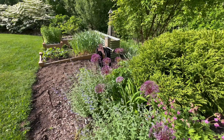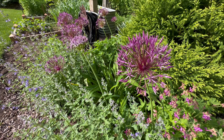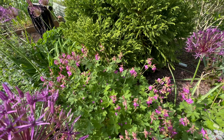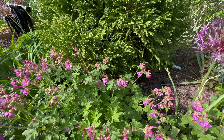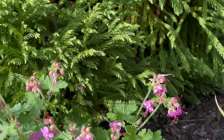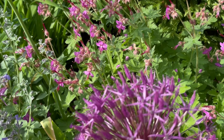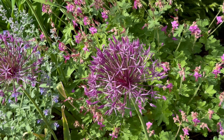Junior Walker nepeta here with Purple Sensation alliums and Geranium Bevan's Variety blooming right behind it — beautiful. You can obviously tell I love purple and I'm not afraid to say it. I just love purple. You'll keep seeing it in every bed.